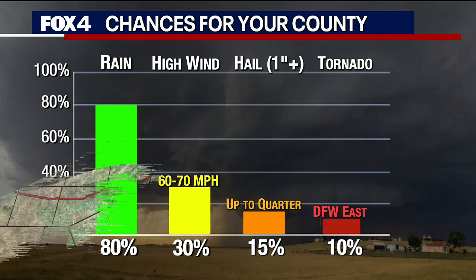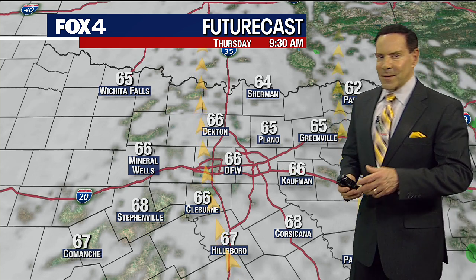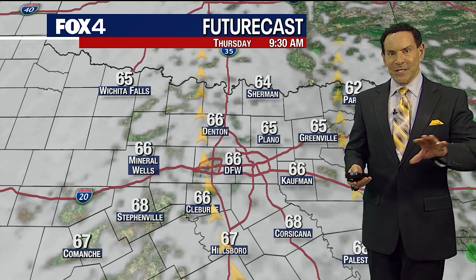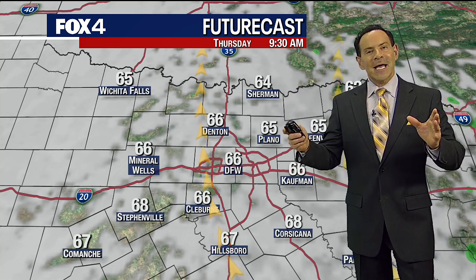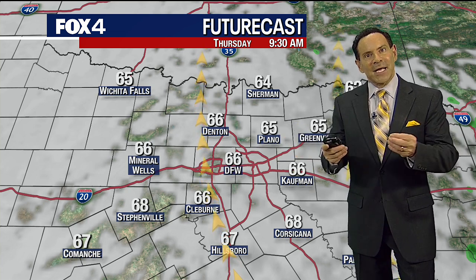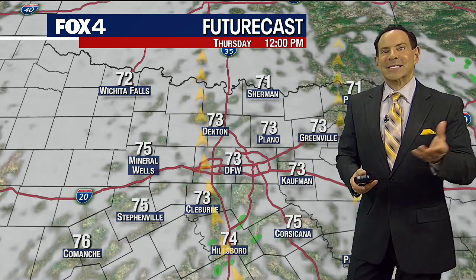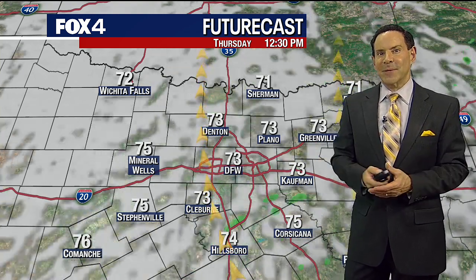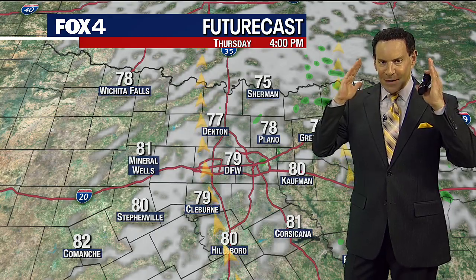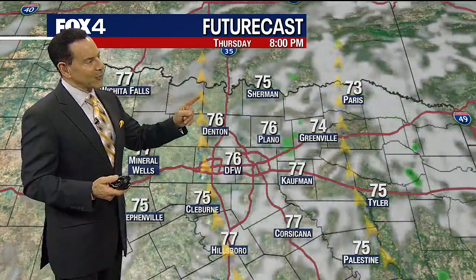The tornado risk is from DFW east. The timeframe on this is three to nine o'clock tomorrow. As I said earlier, it's still going to be fine-tuned — I'm giving you a six-hour window at this point. I think the data will come together more for a four-hour window. So it could be three to seven or it could be five to nine. We'll have to fine-tune that, but it's going to be in the afternoon and evening. Be thinking three to nine o'clock — three on the early side, nine o'clock for the eastern counties.